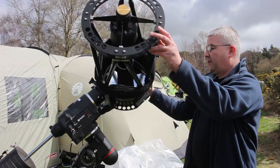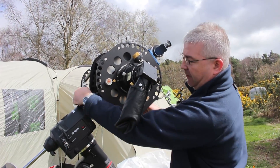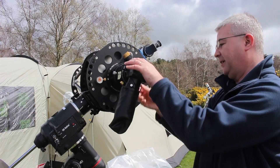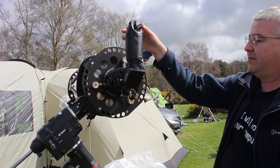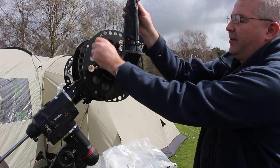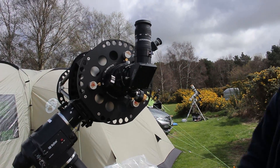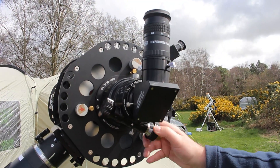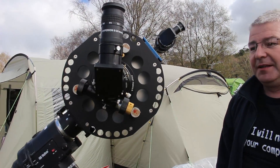The back end is therefore where the focuser is, and this one has got a three-inch feather touch focuser on it, with all the bells and whistles — you can revolve the thing round. I've just got a zoom eyepiece on there at the moment. As I say, hopefully trying to get first light with that. Dual speed focuser, fine tune and coarse focusing, very smooth indeed.